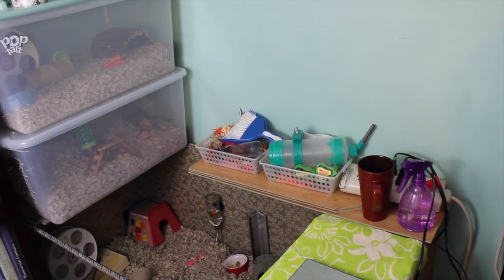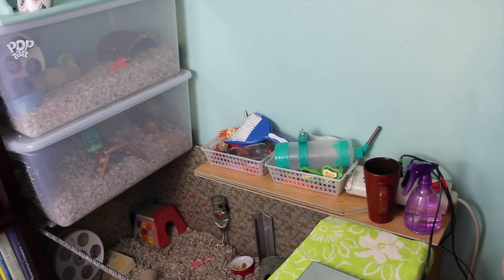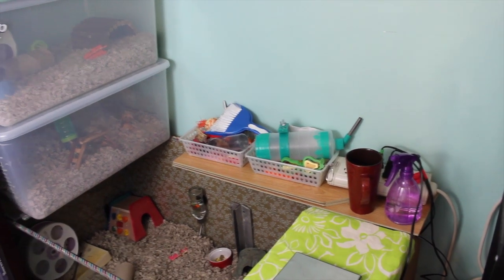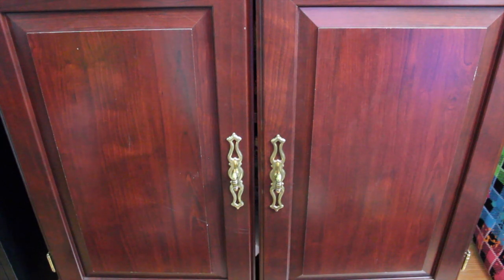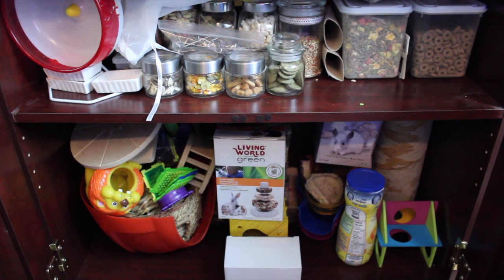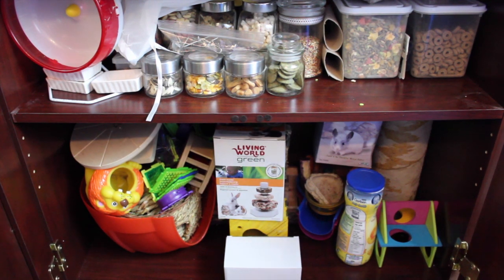Now I'm going to show you guys where the hamster supplies go, because they don't stay in my room anymore — it's a lot of work to have your hamster supplies in one room and the hamster cage at the top. It's best to have it all in the same room so I can easily access it. We have this really tall bookshelf. This one was actually supposed to go beside the hamster cage but it's a little bit bigger than the other one so it doesn't fit, so it's just over here. It's a little farther from the hamster cage but still perfectly fine.